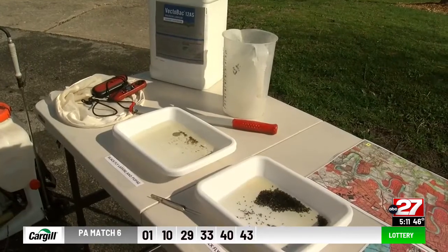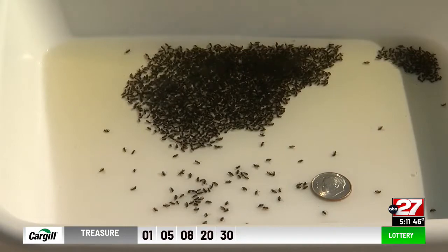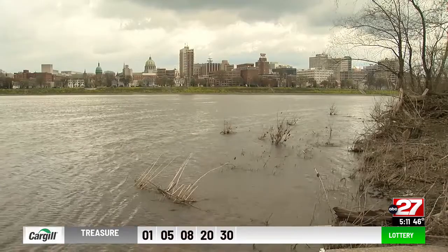As we cleaned up rivers, the black flies started expanding their territory. So the Department of Environmental Protection is once again doing something about it through the Black Fly Suppression Program, serving 36 counties and treating 1,700 miles of waterways.